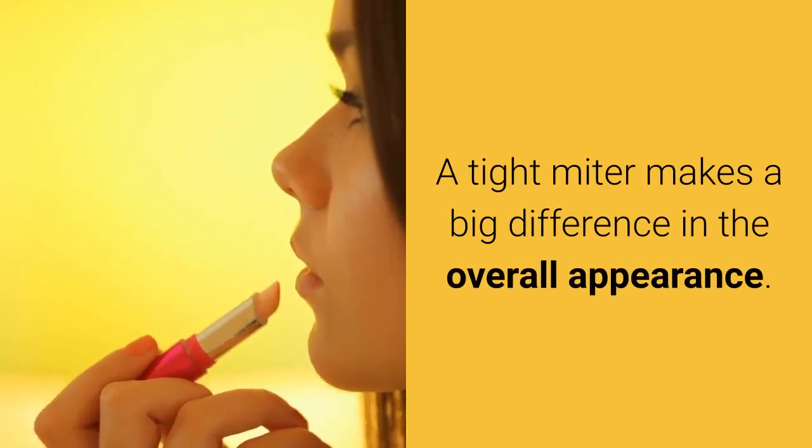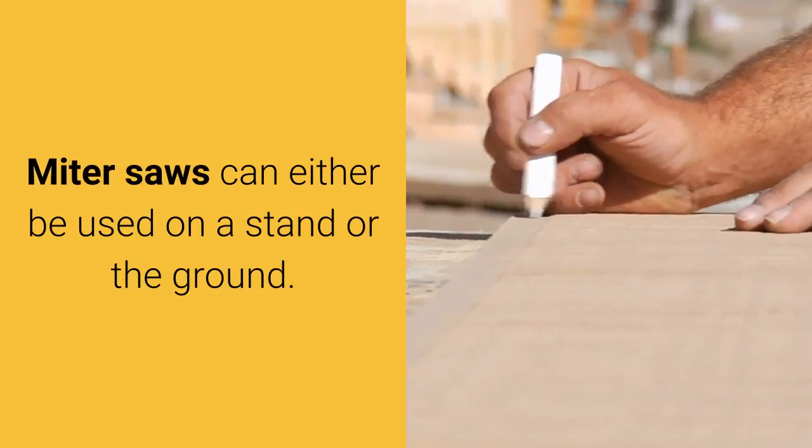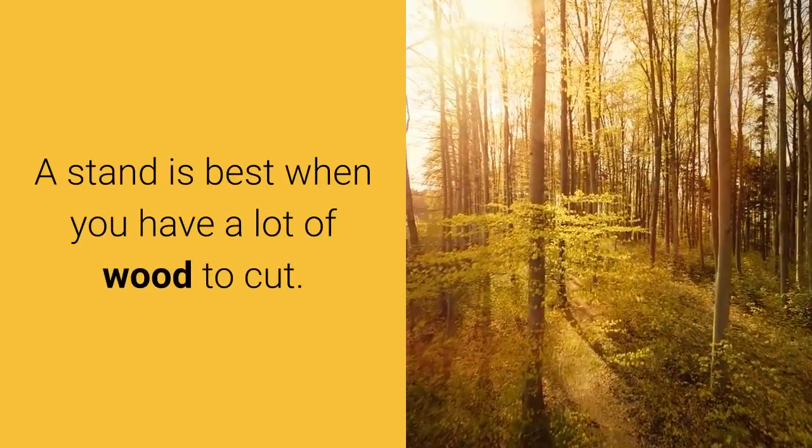A tight miter makes a big difference in the overall appearance. Miter saws can either be used on a stand or the ground. A stand is best when you have a lot of wood to cut.